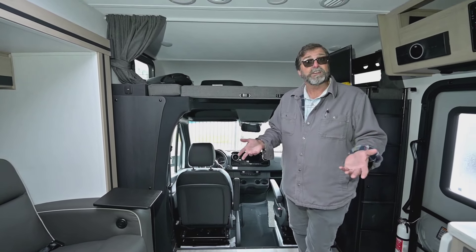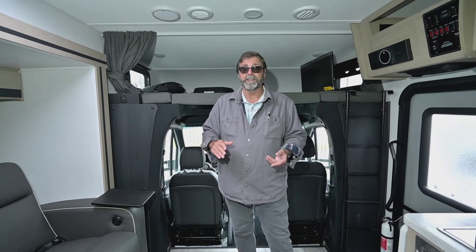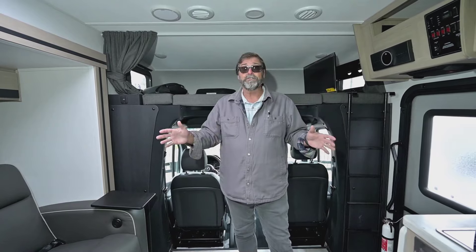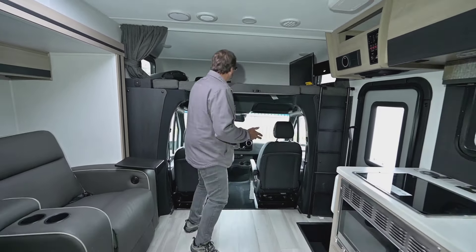These coaches enjoy very good resale value compared to other RVs because of the Mercedes chassis. Now in the rest of the coach — the Sunseeker part — it's spacious and beautiful.